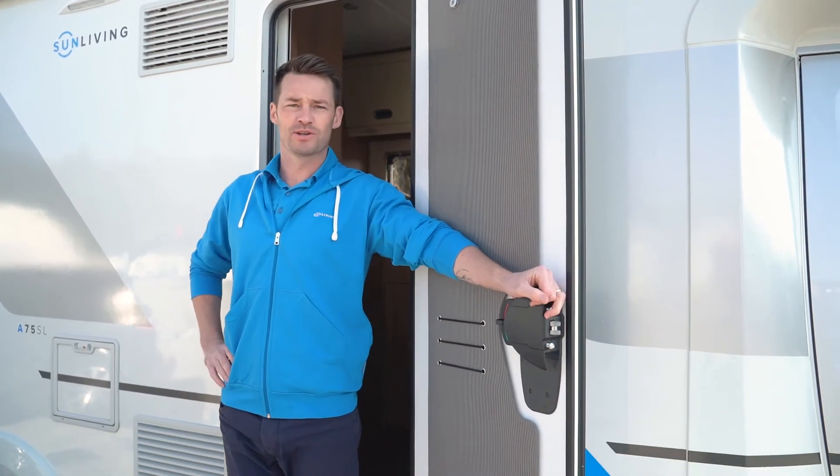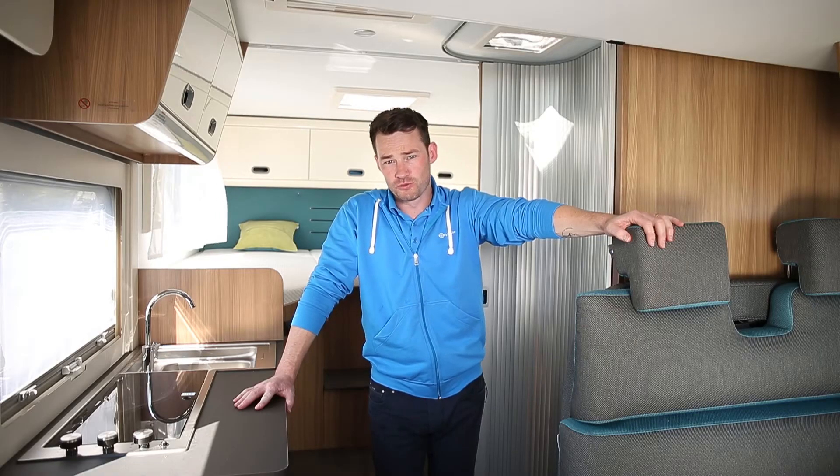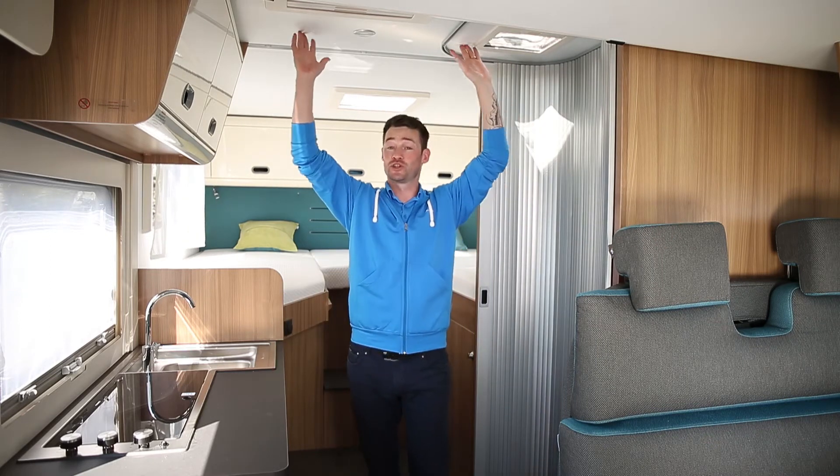Hey guys, it's Adam here from Sun Living. Please step inside. You've probably noticed how we repeatedly like to say that all Sun Living motorhomes come with an interior height of 210 centimeters.